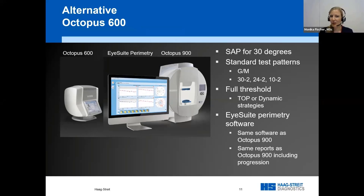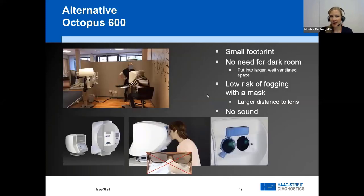The 600 does white-on-white perimetry for 30 degrees, all standard test patterns — the G program, 30-2, 24-2, 10-2 — full threshold either with the TOP strategy in two and a half minutes or the dynamic strategy. What really sets it apart from other screen-based perimeters is that it runs the exact same software as the Octopus 900 cupula perimeter, gives the same reports and the same progression. Many ophthalmologists use this as their primary device worldwide, and it has a small footprint, making it portable.